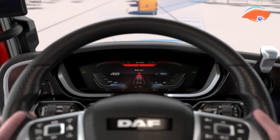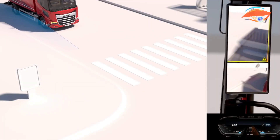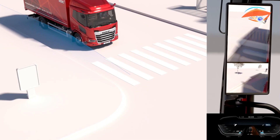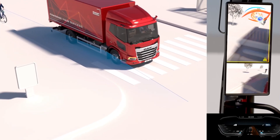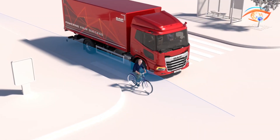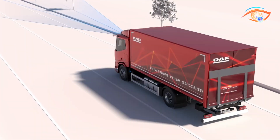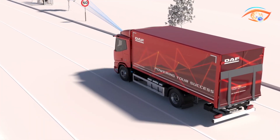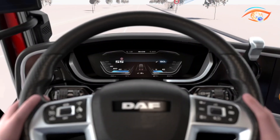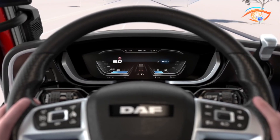Key features include the Advanced Emergency Braking System, which uses radar and forward cameras to detect possible collisions and apply full autonomous braking, even for vulnerable road users. Drive-off assist warns drivers of cyclists or pedestrians nearby when starting, while side and turn assist improves blind spot safety. Additional systems include speed limit recognition, lane departure warning, rear view camera, emergency stop signal, and optional high beam assist.